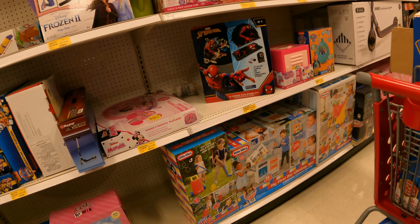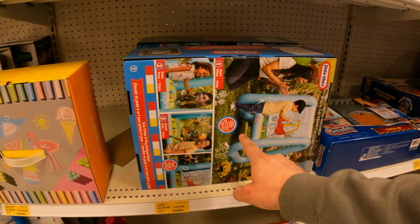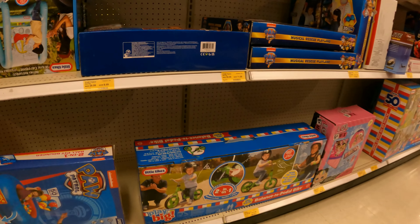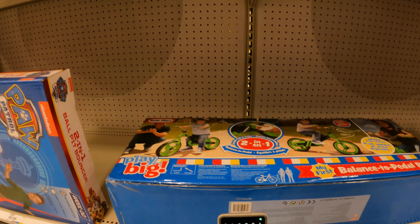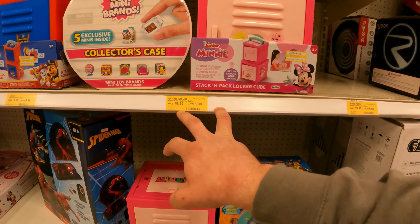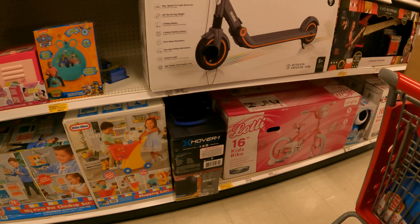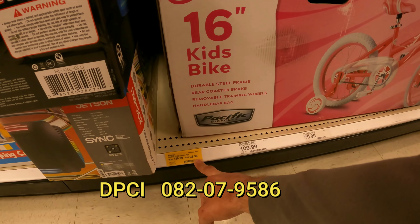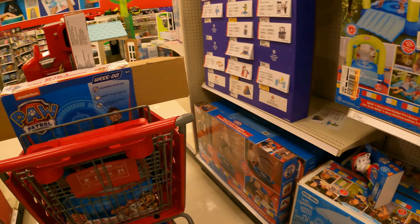I'm curious about this balance pedal bike right here — we don't have a spot for this one, so instead of taking it with us I'm going to grab a picture. I want to check this one as well — this balance-to-pedal bike by Little Tykes. More stickers up here — Minnie Mouse Stack and Pack Locker Cube. Little Tykes Real Jam — only 30% off. Razor Electric Party Pop, down from $129 to $40. Razor Jetson Hover 1 over here.